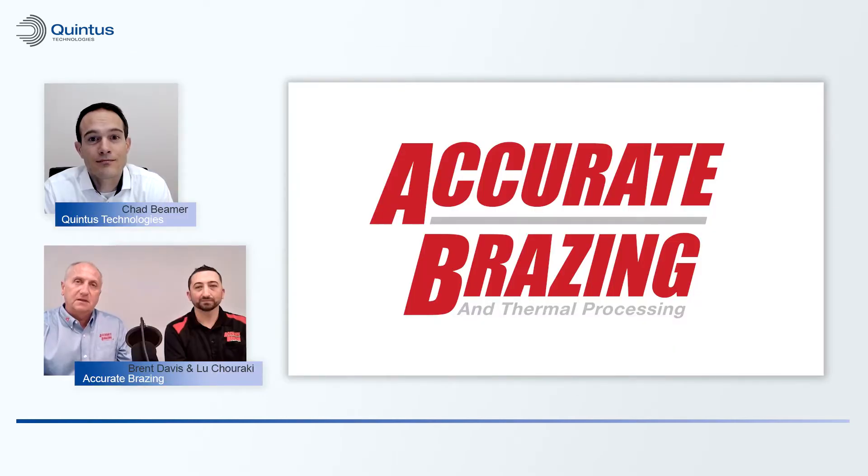Hello and welcome to Quintus Conversations. I'm Chad Beamer, Applications Engineer for Quintus Technologies. I'm here today with Accurate Brazing, who I'll be interviewing. Welcome — it's a pleasure having you in this meeting. With that said, can you introduce yourself, your position, and present your division and company for us?